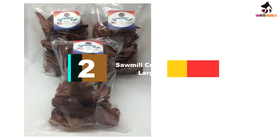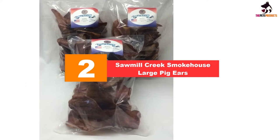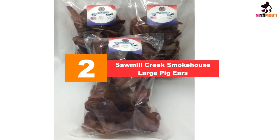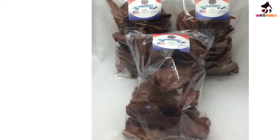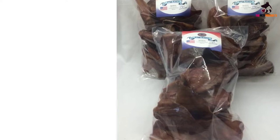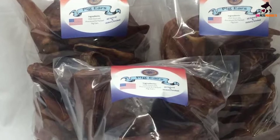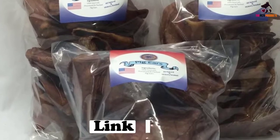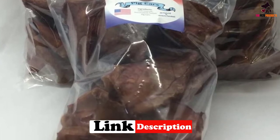At number two, we have the Sawmill Creek Smokehouse large pig ears. If you're a fan of smoked delicacies, you may want to give your pet this version. Batches of pork are sourced from USDA-certified farms in the US and then slow-cooked for a full two days in all-natural hickory smokers. There are no preservatives, spices, or herbs added. The smoking process also helps reduce the fat associated with pig ears, while the hickory-smoked flavor is sure to keep your pet wanting more.